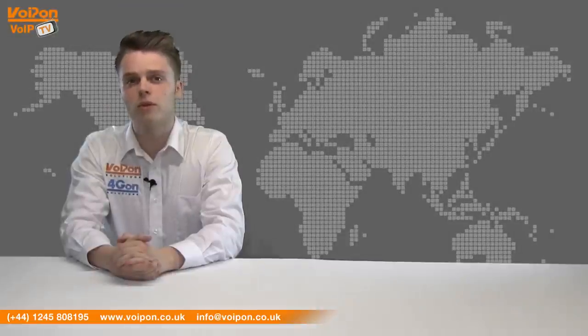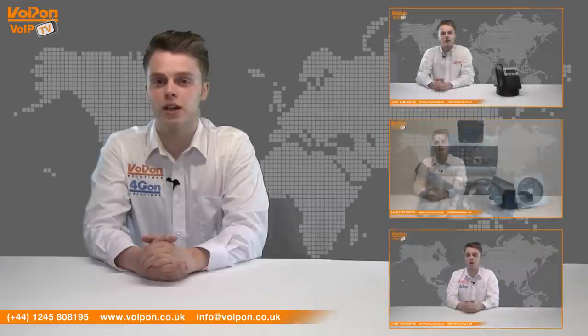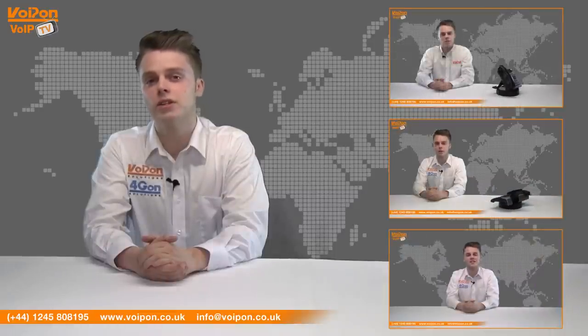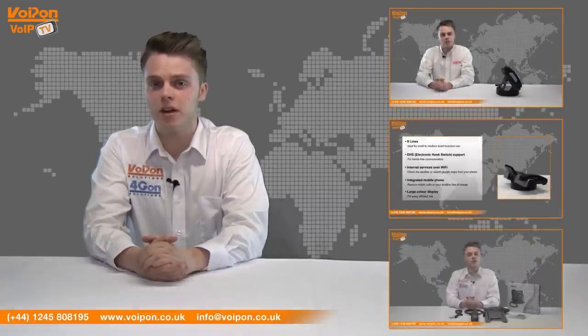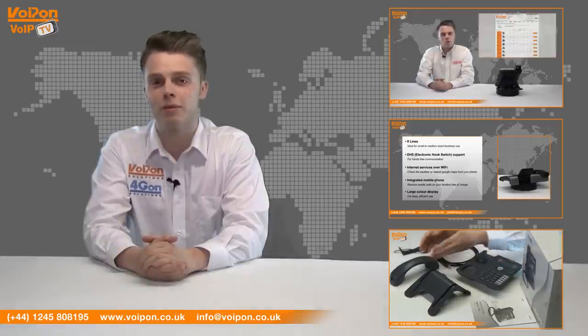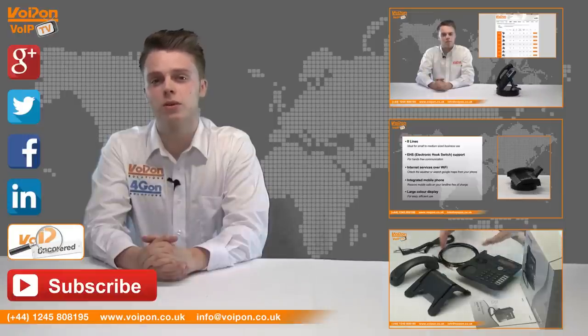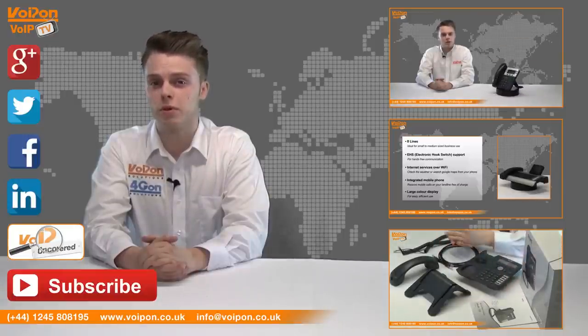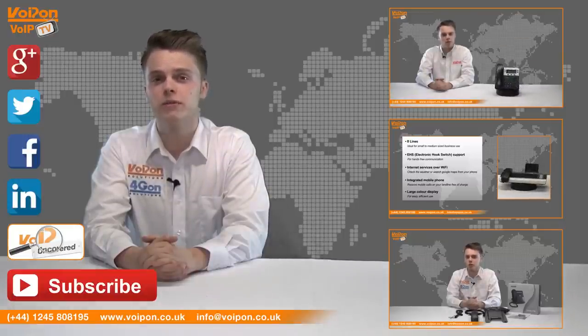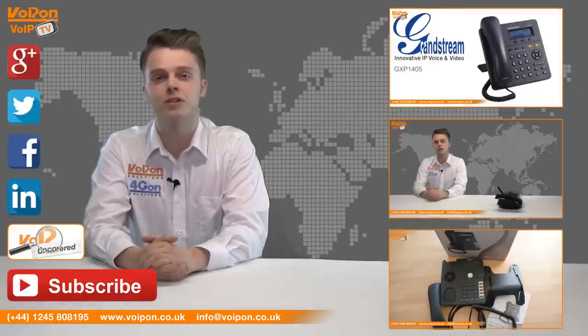So that was our review of the 2N IP Force. Visit Voipon.co.uk for the best selection of VoIP products, excellent reseller pricing, next day delivery and worldwide shipping. Give us a call with any questions and our team will be happy to help. Don't forget to like this video and subscribe to our channel, and if you want more information on this product and many others, visit Voip Uncovered or follow us on our social media channels. Thanks for watching and we'll see you again next time on Voip TV.